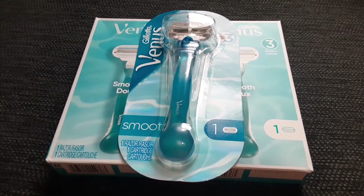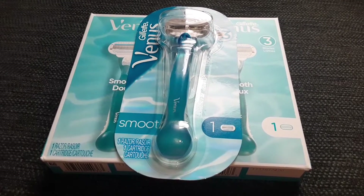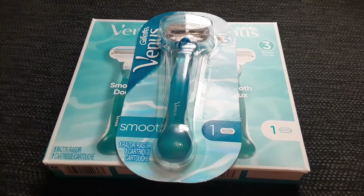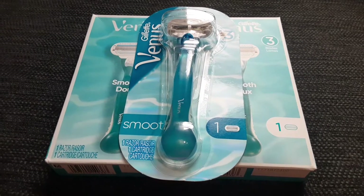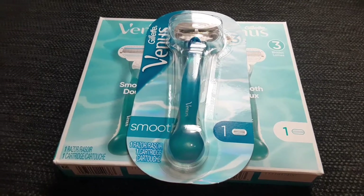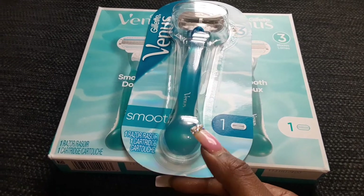So I went to CVS. I had some Extra Care books that were expiring and I did not want to lose them at all because it was $10. So I went ahead and picked up three items that I felt would be beneficial. I got three Gillette Venus Womankind razors.